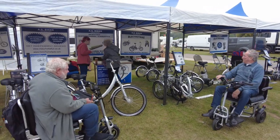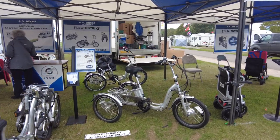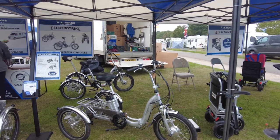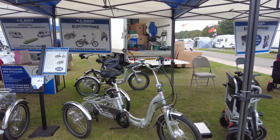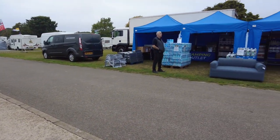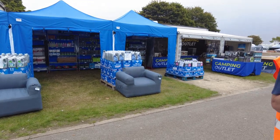And then AS Bikes of Coventry — they do electric trikes. If you're not quite as secure as you need to be to ride a two-wheel bike, a trike is ideal; that's why Sue uses a trike. And then Next Gate, and we've got Camping Outlet with all their bits and pieces along there.